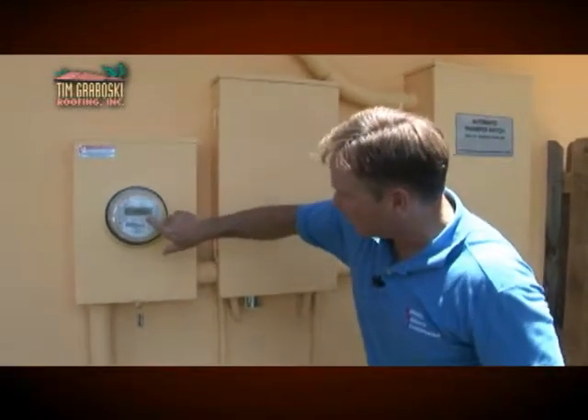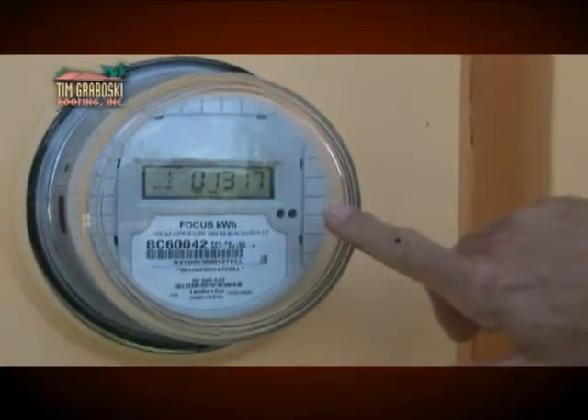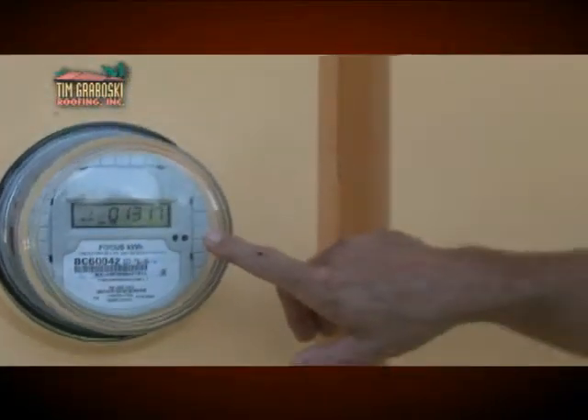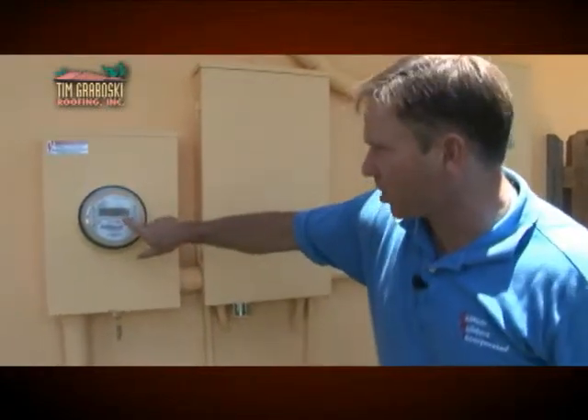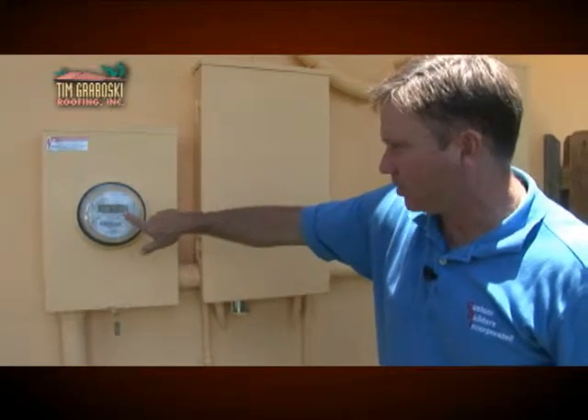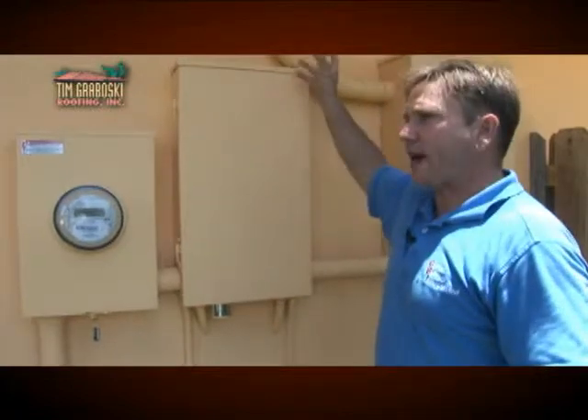Looking at the meter, 1,317 kilowatts is all this house has consumed since being in operation, with the air conditioning running for at least two months. The current daily usage is around 245 kilowatts. We're actually producing energy and feeding it back into the grid, which is lowering that number — and that's our objective.